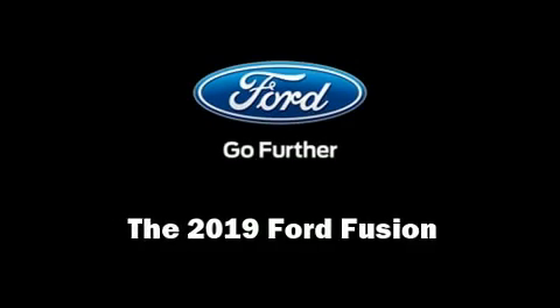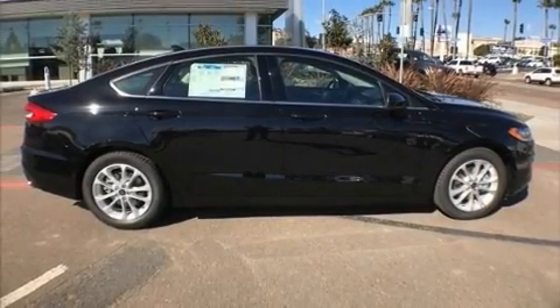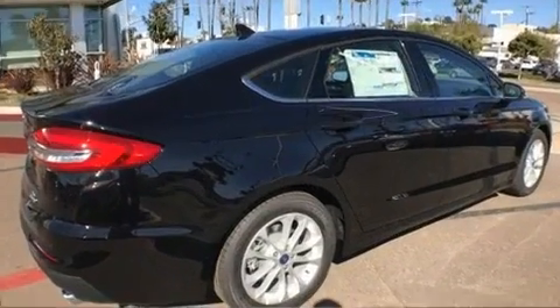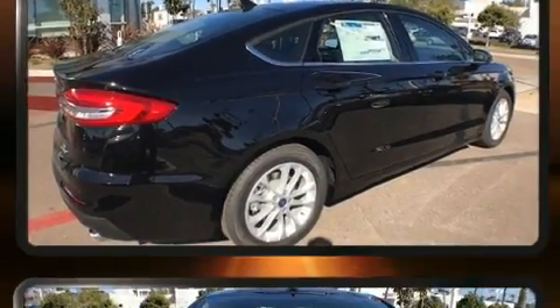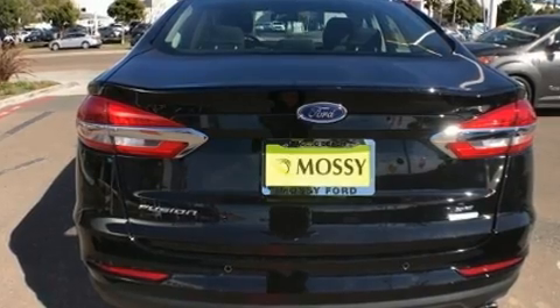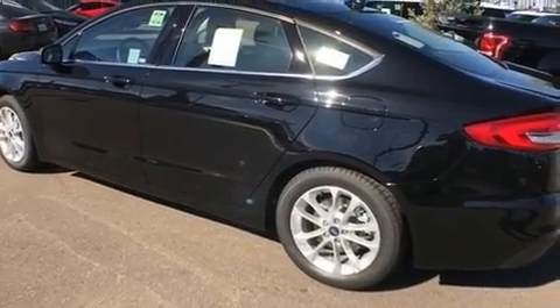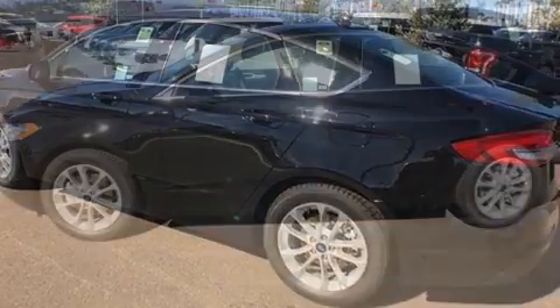Step into the 2019 Ford Fusion. This four-door, five-passenger sedan stands out among competitors in its class. It features an automatic transmission, front-wheel drive, and an efficient four-cylinder engine. A turbocharger further enhances performance while also preserving fuel economy.